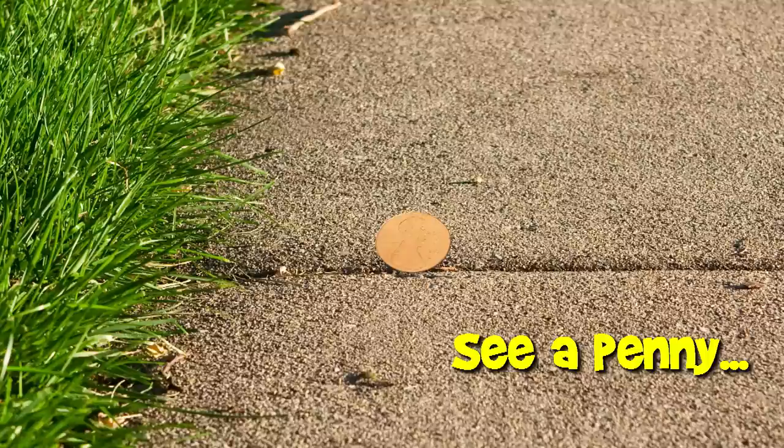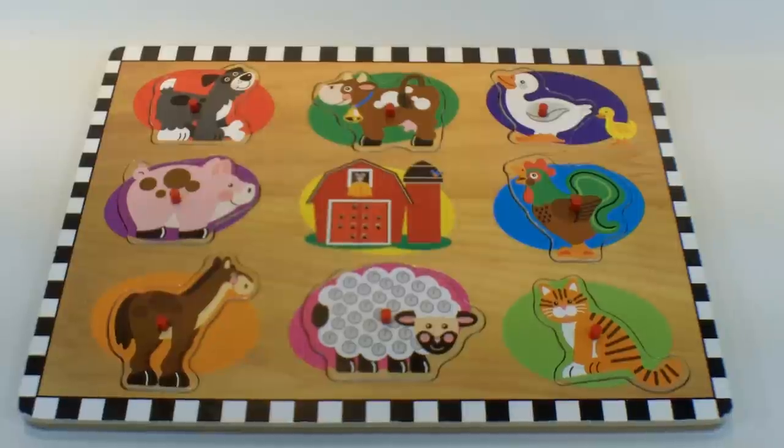You are now watching a Lucky Penny Shop product feature. Welcome to Lucky Penny Shop. Today we're showing you this Target brand wood barnyard farm animal puzzle. Let's listen to some of these.